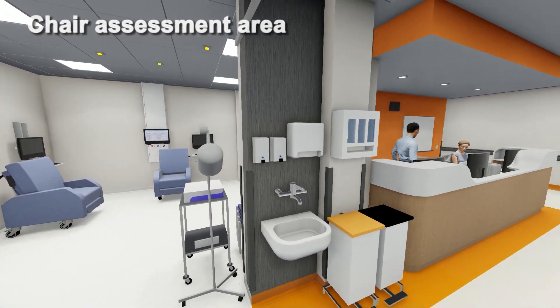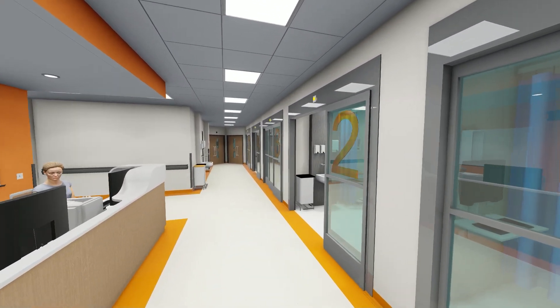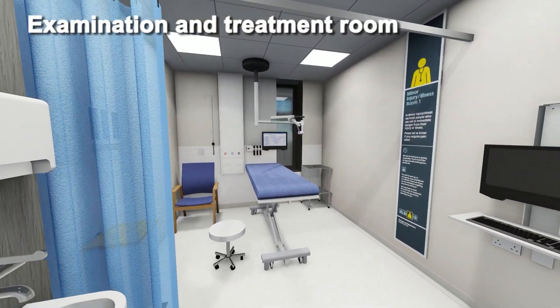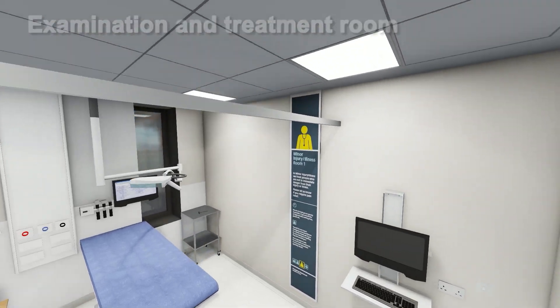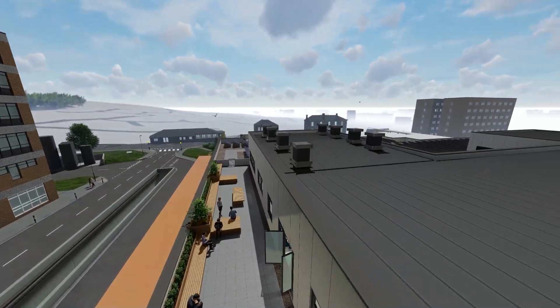As we move through to the clinical zone, we have a centralised staff base which oversees five treatment assessment rooms, a specialist room, a recliner chair assessment bay, and a plaster and procedures room. There is a continuation of the wayfinding colour, picked up on in the bay numbers through to the fully glazed sliding doors.